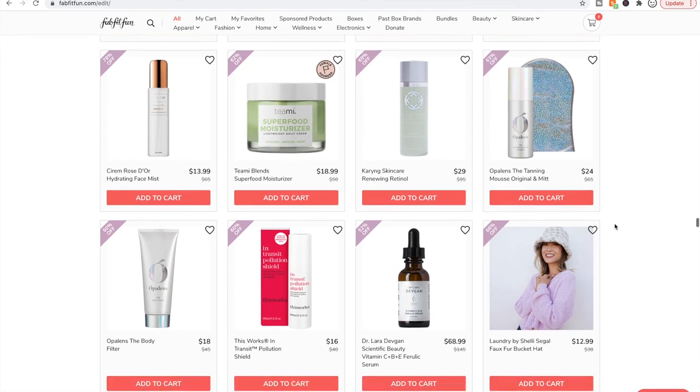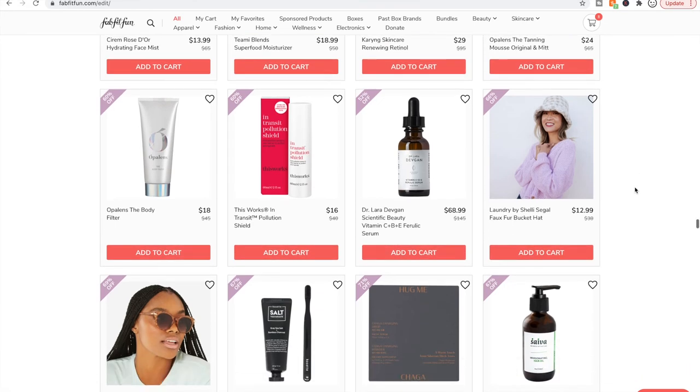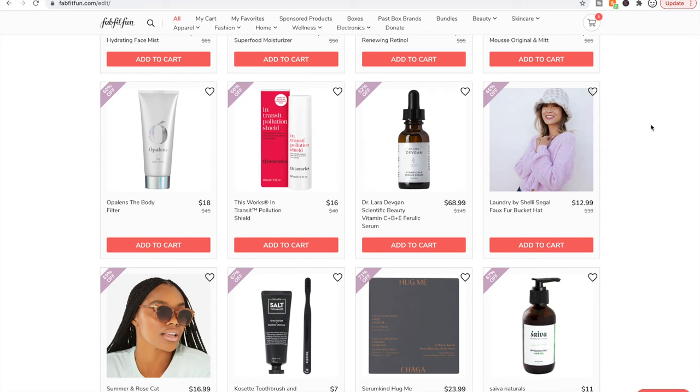The Opalens stuff — I did see really poor reviews after someone used it from a prior sale. The Laura Davigan brand is really interesting. She is a doctor who lives in Manhattan with her six children — no wonder she needs the prices on her products. I don't know if it's as good as it should be for those prices but her stuff does have really good reviews. I believe it's available on Sephora.